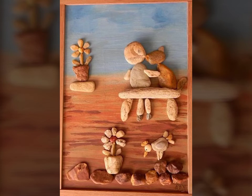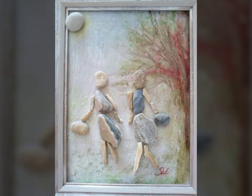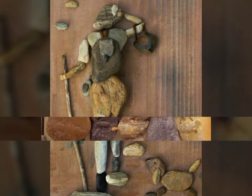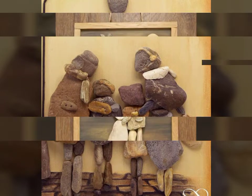Assalamualaikum viewers, welcome back to our channel Fashion and Craft. Today I'm sharing with you the most elegant, outstanding, and stunning latest artistic pebble decoration ideas. I hope viewers you like my video — if you like my video then write in the comment section, and don't forget to subscribe my channel.